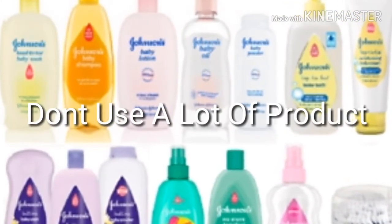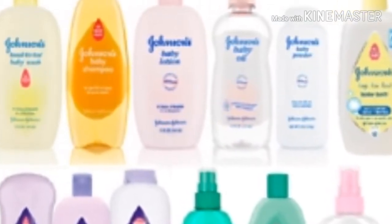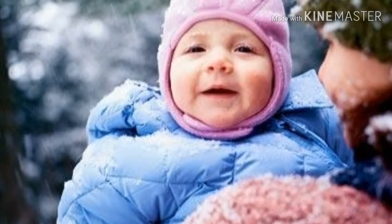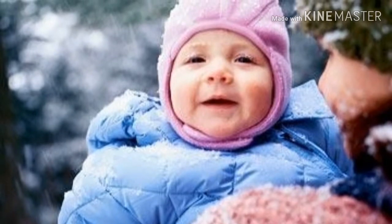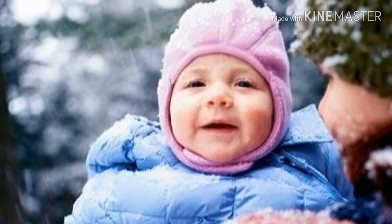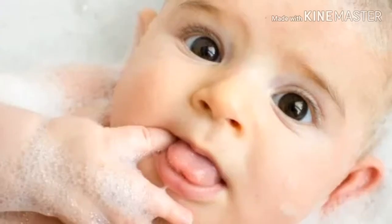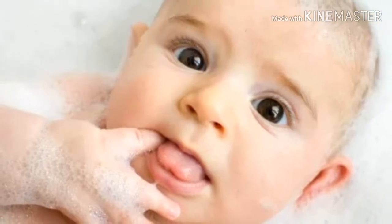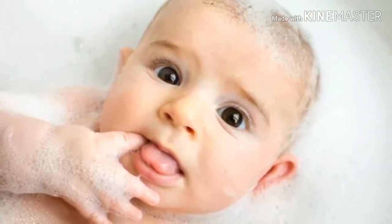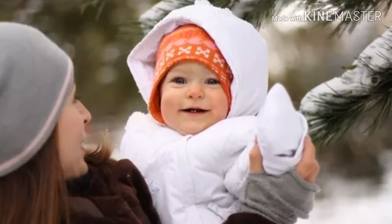Our fifth point is don't use a lot of products. If someone tells you your baby's skin is very sticky, don't start putting a lot of things on it. Applying lotion and cream is fine, but don't use soap and shampoos daily, because these can affect the baby's skin. Use soap only weekly — using it daily is not a good idea.